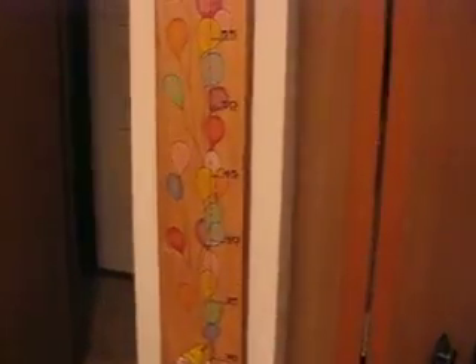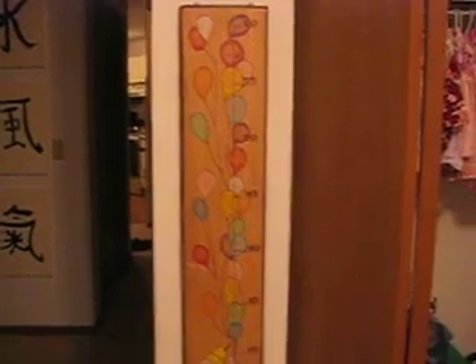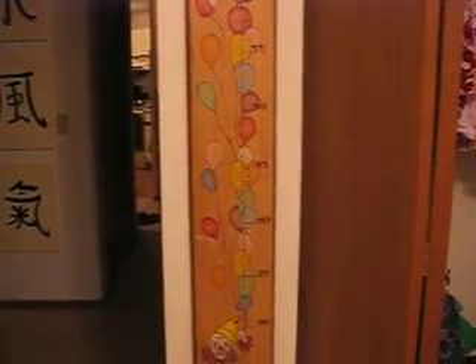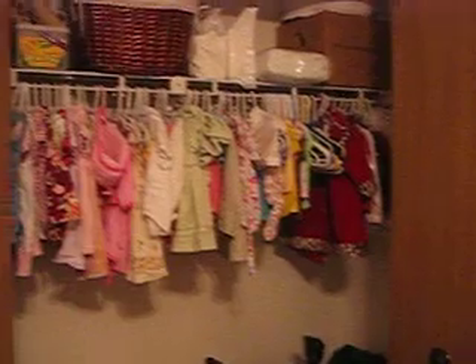This is the new dresser we got from Ikea and the bookshelf. And then she just has a little bathroom. Here's that thing I got from Aunt Robin's antique shop — that measuring thing to measure her. She's already up to 25, so I have to put that on there. And that's it. I think it's pretty cute. I think it's pretty Ariel.